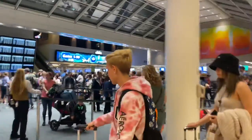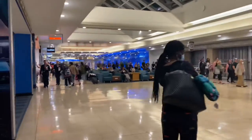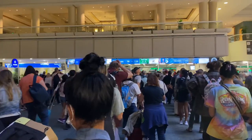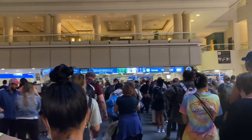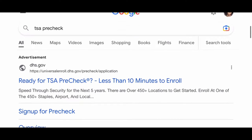Let's be honest. The airport can be kind of hectic and a little stressful. None of us like going to the airport three, four, sometimes five hours early just to make sure we make it there in time due to the heavy traffic and the extremely long waiting lines. That's why we decided to try TSA PreCheck. This is our story of how we tried TSA PreCheck.